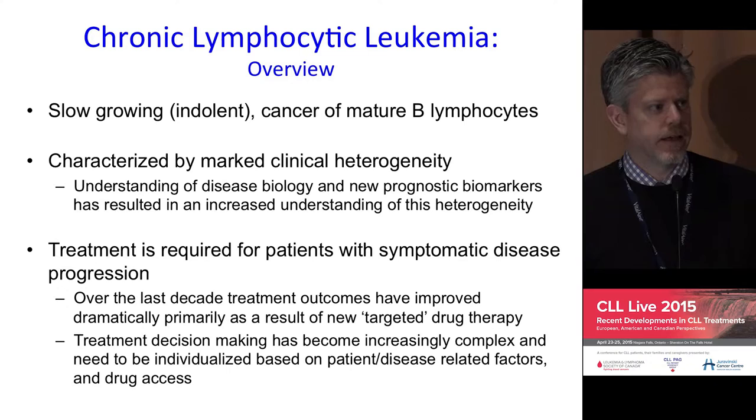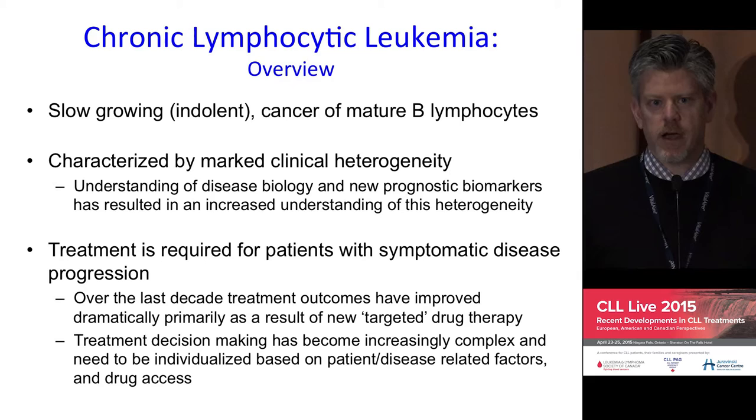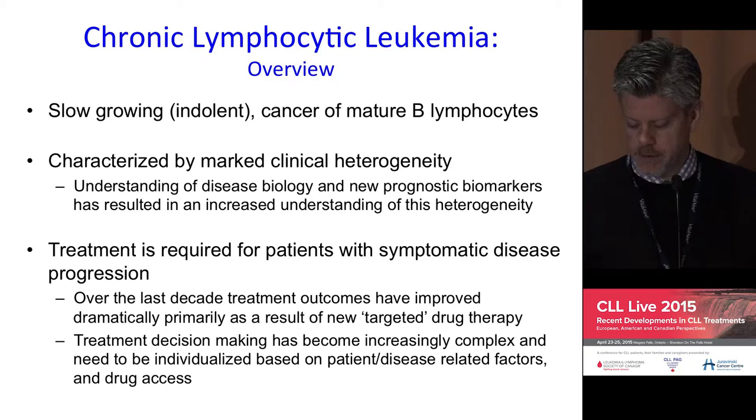Fortunately, particularly in the last decade, there's been tremendous gain in understanding about the genetic and molecular underpinnings of CLL, to help understand that heterogeneity and be able to apply it clinically — both through clinical management, but also through clinical investigation and clinical trials.